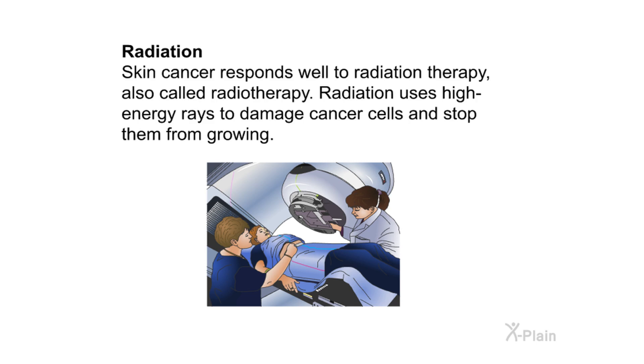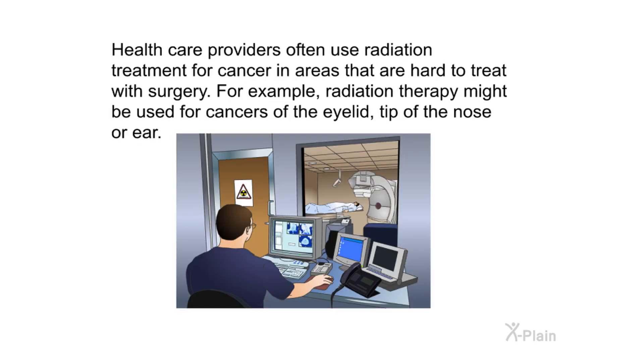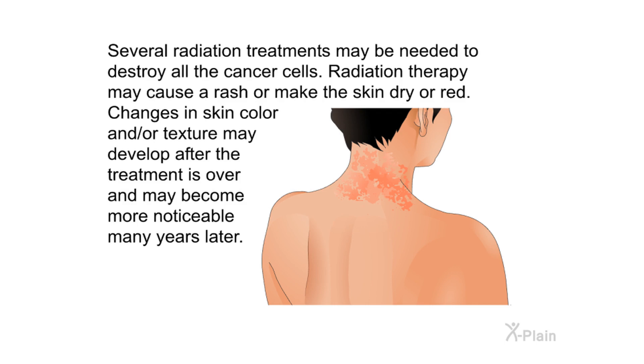Radiation: skin cancer responds well to radiation therapy, also called radiotherapy. Radiation uses high-energy rays to damage cancer cells and stop them from growing. Health care providers often use radiation treatment for cancer in areas that are hard to treat with surgery — for example, cancers of the eyelid, tip of the nose, or ear. Several radiation treatments may be needed to destroy all the cancer cells. Radiation therapy may cause a rash, or make the skin dry or red. Changes in skin color and texture may develop after treatment and may become more noticeable many years later.